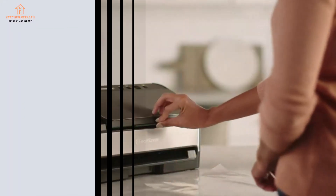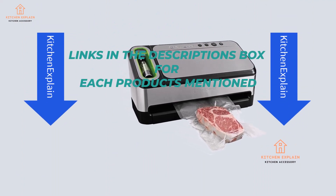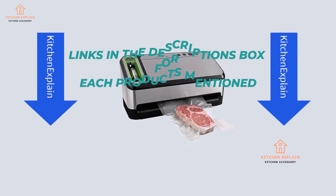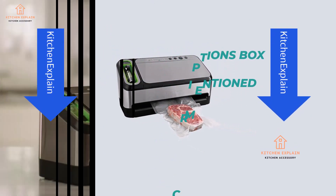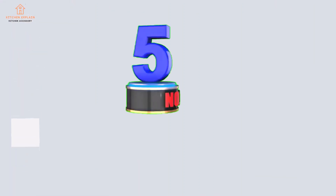Positive sides: easy to use, clear lights indicate when sealing and vacuuming are done, handheld vacuum sealer is good for delicate foods or jars. Negative sides: bulky and takes up a lot of storage space, heavy, pricier than other vacuum sealers.